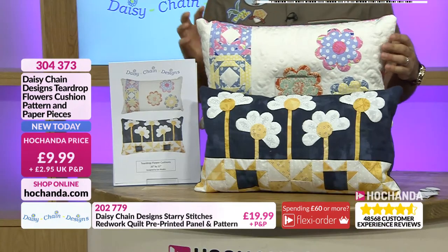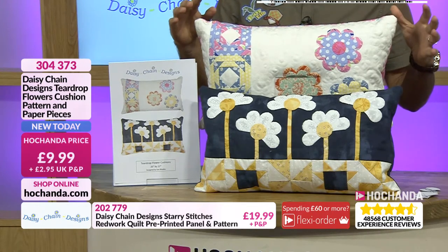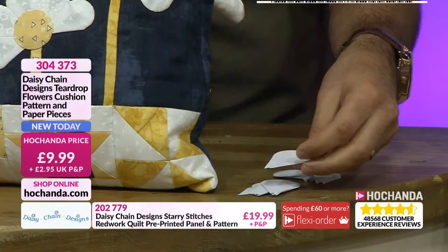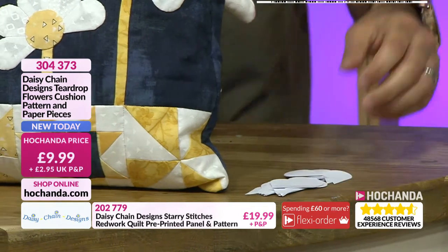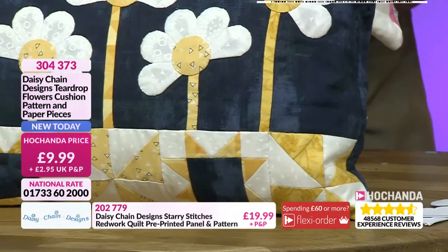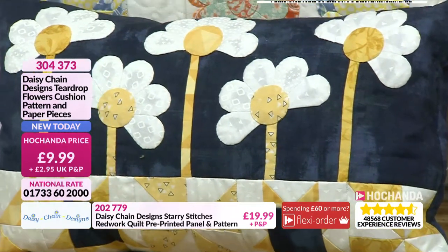So let's start here at £9.99. We have got the Daisy Chains teardrop flowers cushion pattern and paper pieces. So you're getting your paper pieces, which you can see here — it's a teardrop flower. It's really, really nice. And then obviously you're getting the instructions. Anyone who's ever bought anything from Daisy Chain Designs before will know how good the patterns are, and it's something that Sue and Gail all pride themselves on — ensuring the patterns are clear and comprehensive.